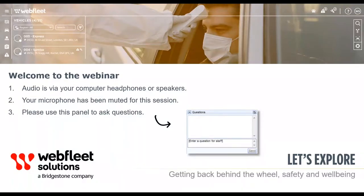Welcome to our second webinar in the Let's Explore series. Before we begin, we'll run you through some technical parts of the webinar. The audio is for your computer speakers or headset and your microphone will be muted throughout this session. However, there will be opportunities to engage with us. You may ask questions using the question panel and our team of moderators will answer your questions at the end. So sit back, relax, and enjoy the webinar. I'll hand you over to Richard Parker from WebFeed Solutions.